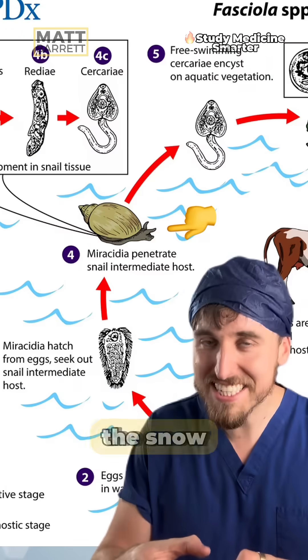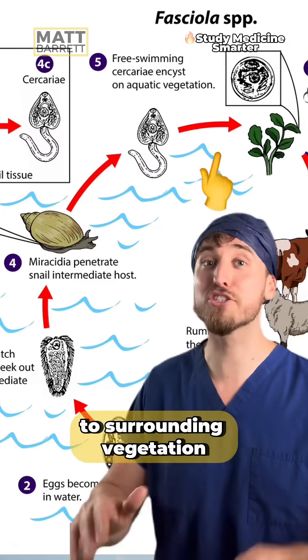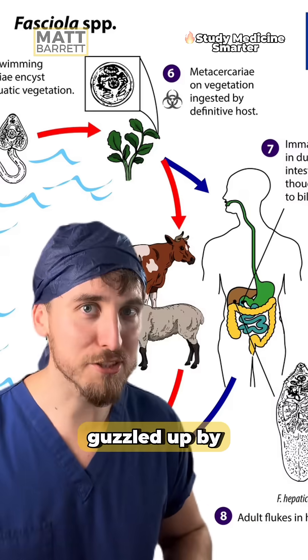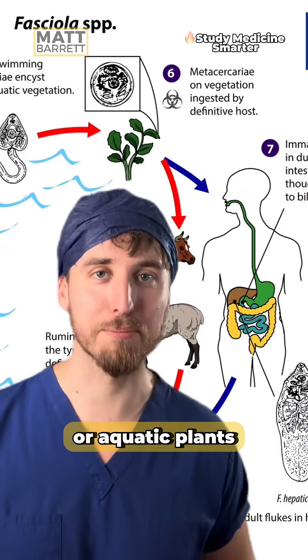The larvae mature in the snail and are excreted in a form called cercariae. It releases cysts which may stick to surrounding vegetation — this is where the watercress comes in. The cysts may be consumed by cattle or us; we get them from infected water or aquatic plants.